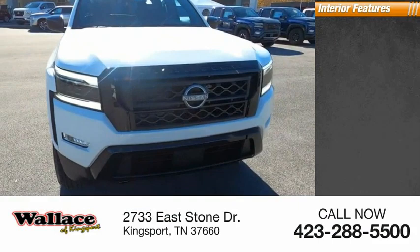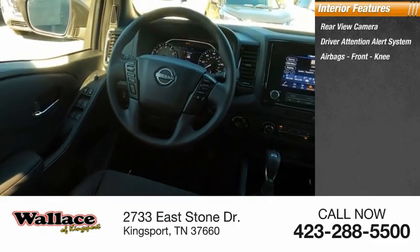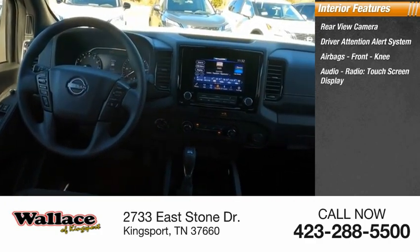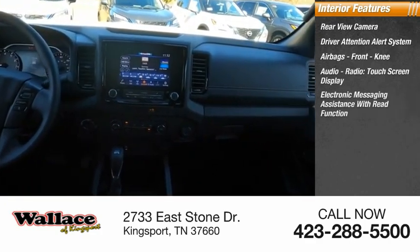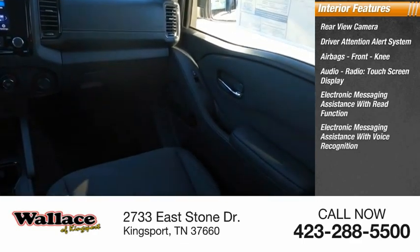Inside you'll find rear view camera, driver attention alert system, airbags, front knee airbags, audio radio with touch screen display, electronic messaging assistance with read function, and electronic messaging assistance with voice recognition.